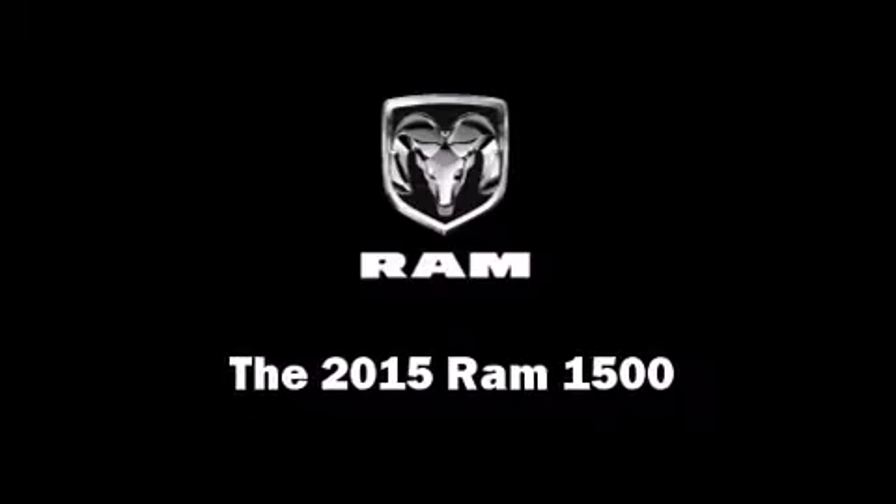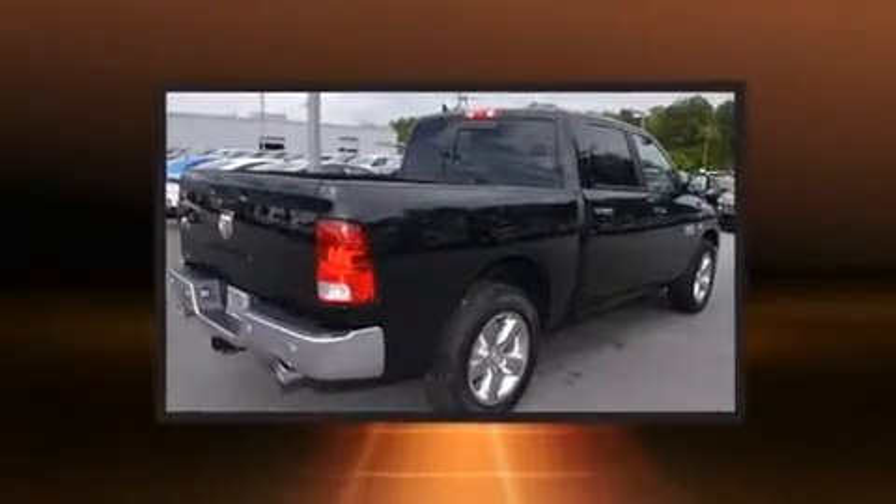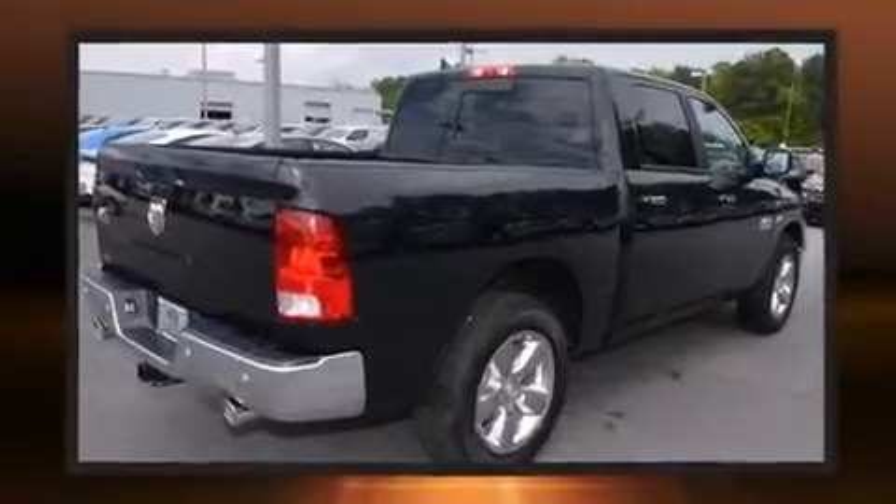This 4-door, 5-passenger truck offers the latest in technological innovation and style. It features an automatic transmission, rear-wheel drive, and a powerful 8-cylinder engine.